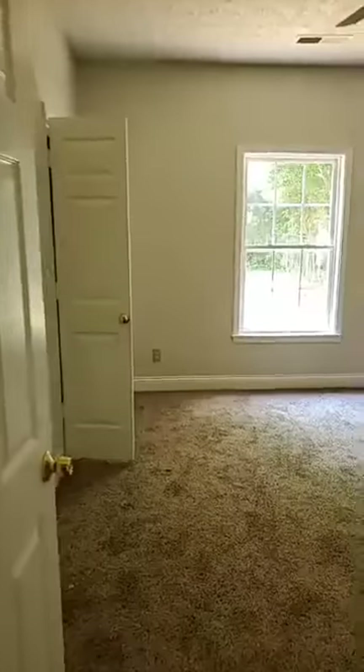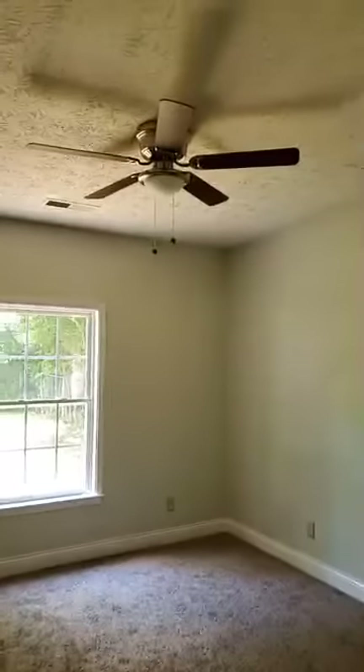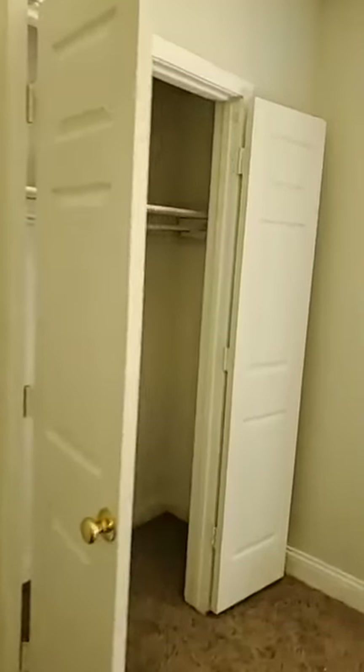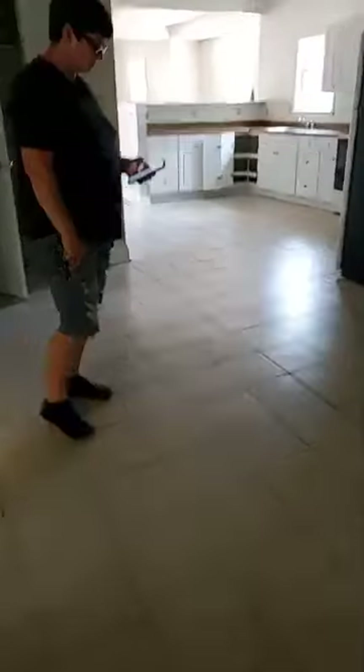We've got the bedroom with fresh carpet. Nice big closet in here and a big window. This bedroom is very, very big. Brand new carpet. Love it — smells like new carpet. It's just awesome.